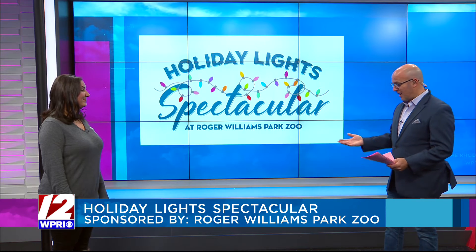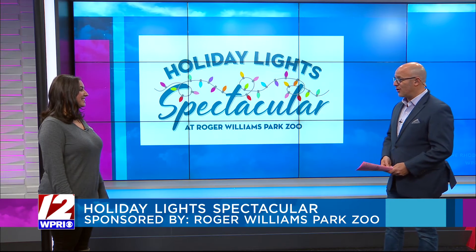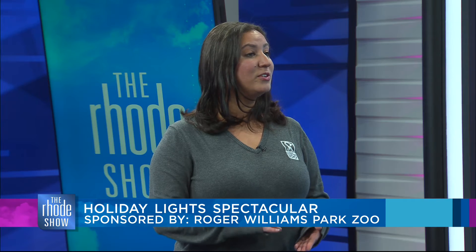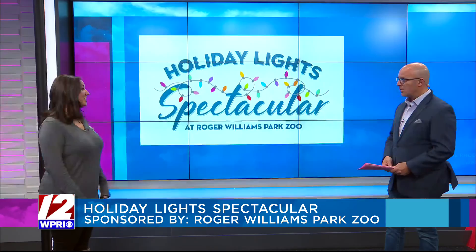And what would it be without a celebration — Santa is also there as well. Santa is on Thursday nights all throughout December, and it's for the 5 and 6 o'clock time slot, and it's actually free with your Holiday Lights ticket. So just come, you can say hi to Santa, and then continue on.